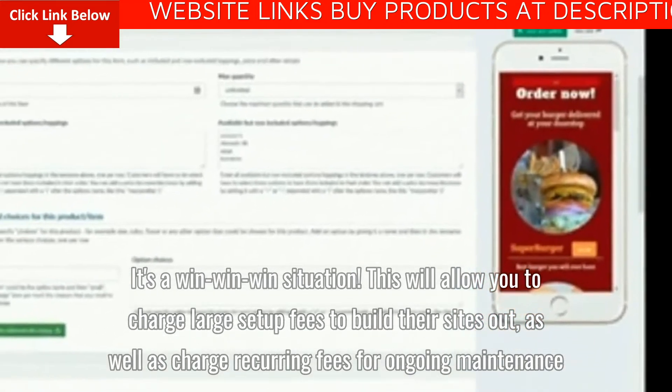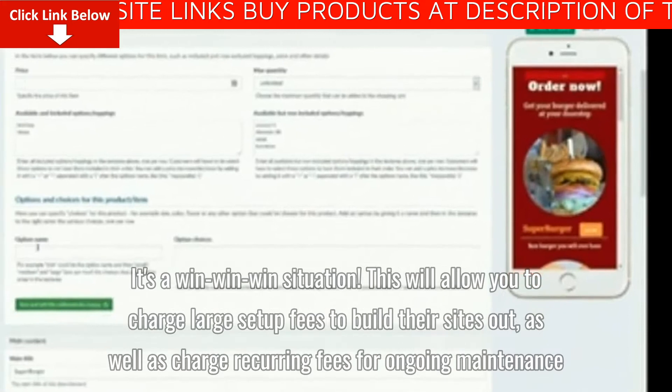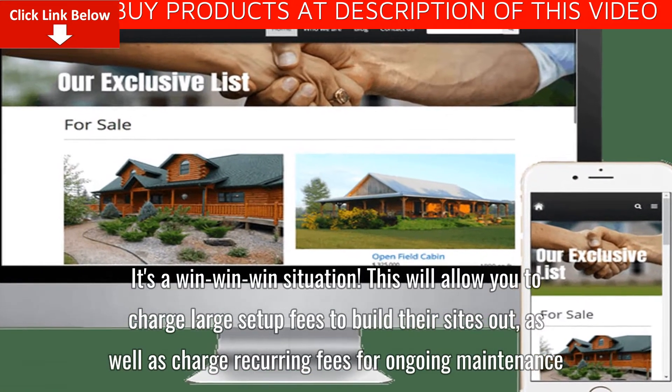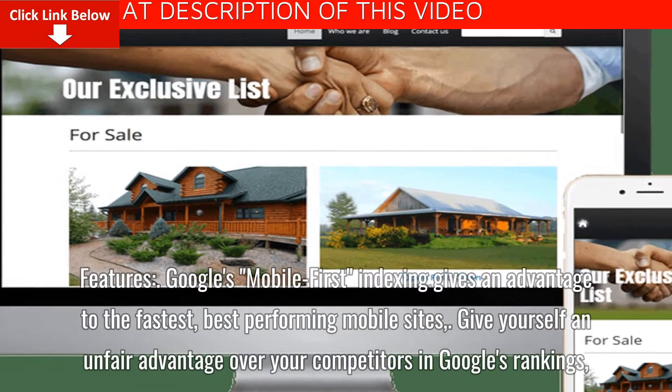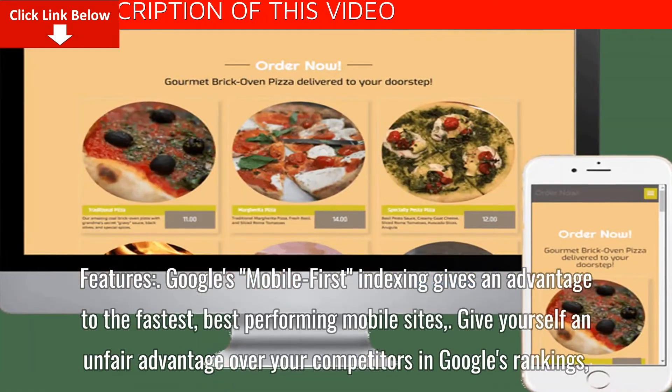This will allow you to charge large setup fees to build their sites out, as well as charge recurring fees for ongoing maintenance.